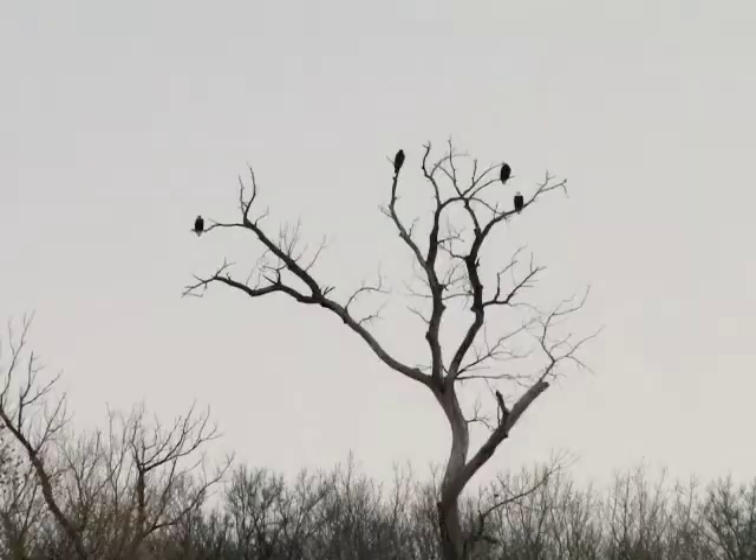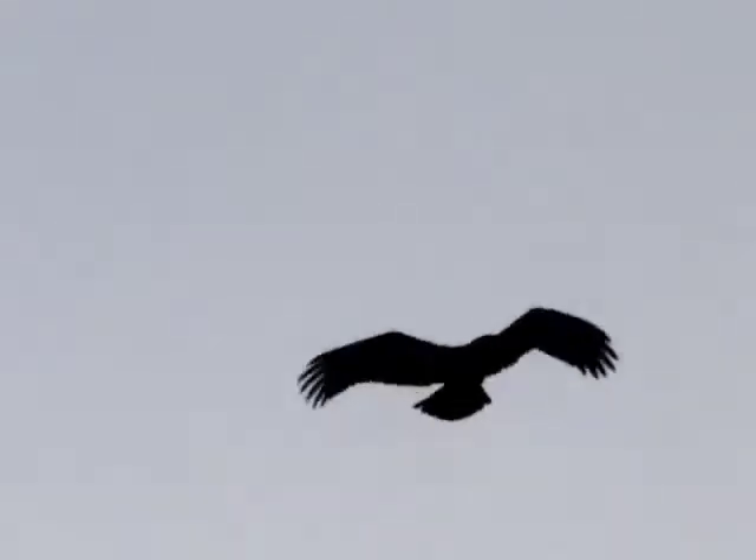Bus and walking tours, depending on location, also take participants to areas where wild eagles congregate. And naturalists explain how they live.